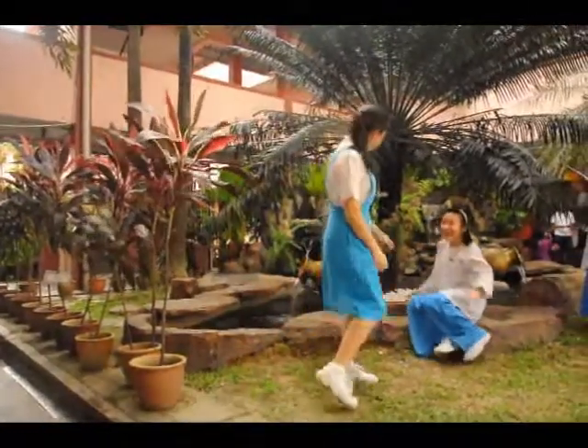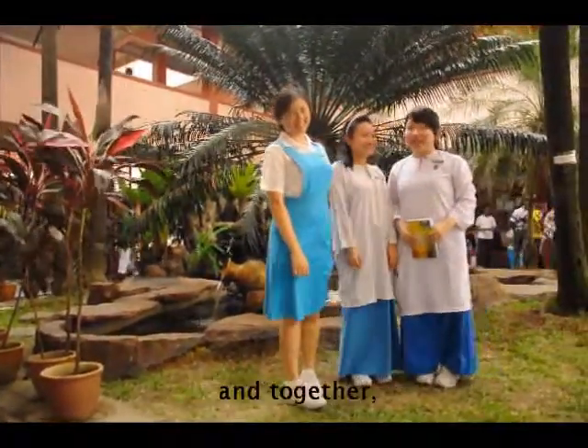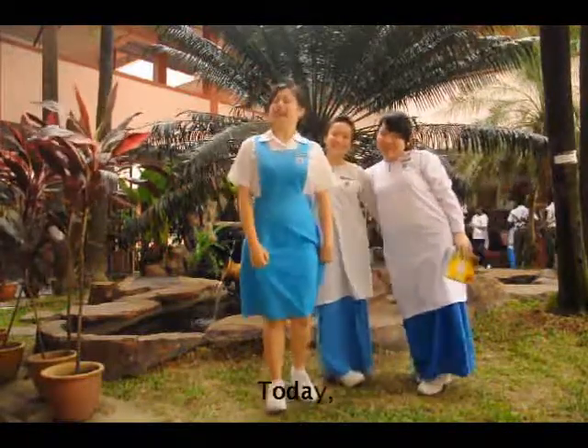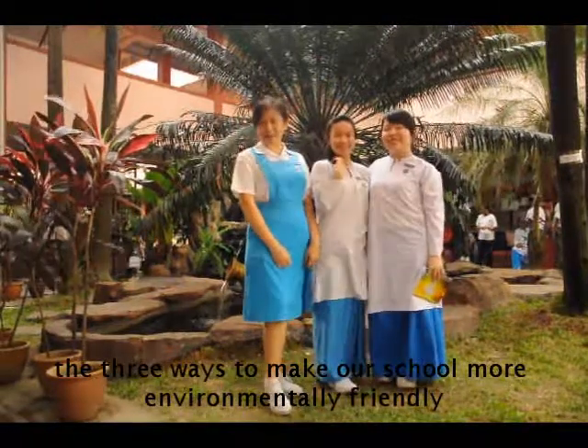Hi, I'm Carly. My name's Emily. And I'm Angelina. And together, we are the students of SMK Dramataya Jaya. Today, we are going to talk about the three ways to make our school more environmentally friendly.